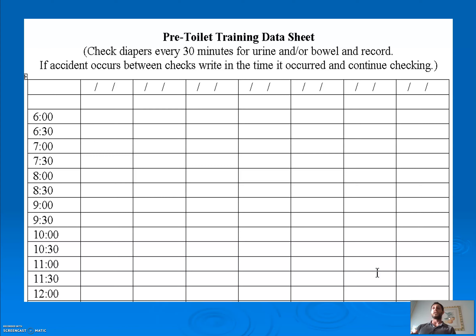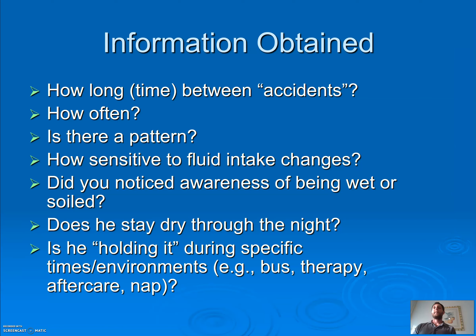This would be a data sheet for one whole week. The data sheet should go to school and back home. At 6 o'clock you check the diaper — D for dry, U for urine, BM for bowel movement — and do the same every 30 minutes through the whole day. What does it tell us? How long between accidents? How often is your child peeing — three, four, five, six, seven, eight times a day?